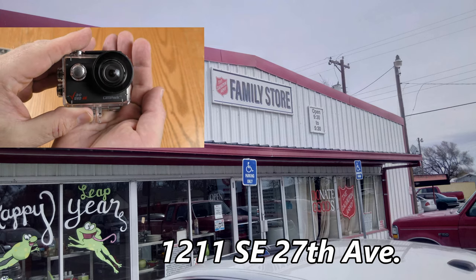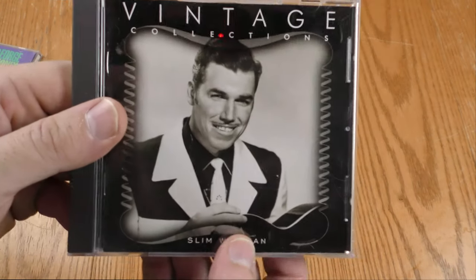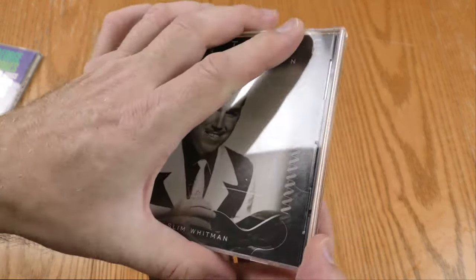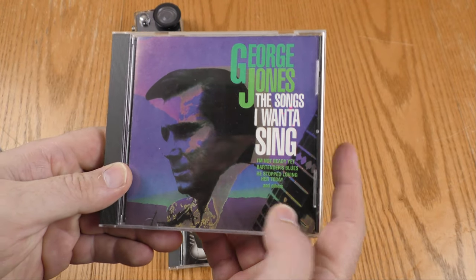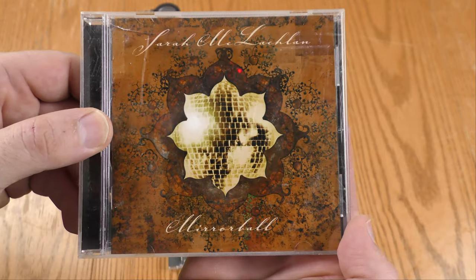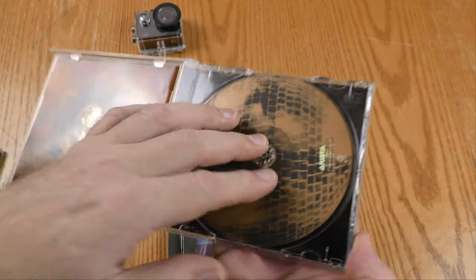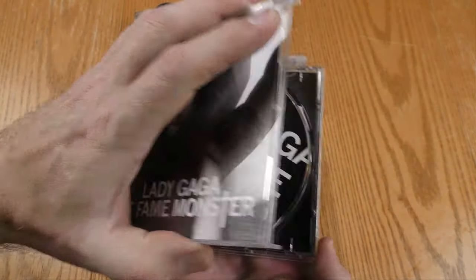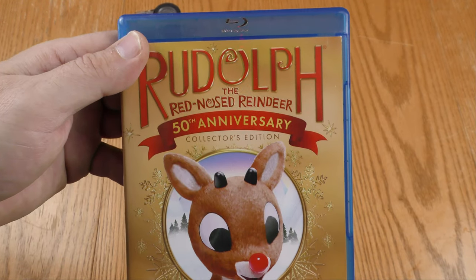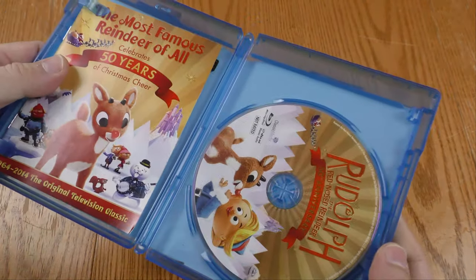Apparently I haven't mastered the skill of turning on this camera because I was not rolling in the Salvation Army, but I can show you what I found. This is Slim Whitman Vintage Collections. Here is George Jones, The Songs I Want to Sing, which appears to be a Greatest Hits package. Here is Sarah McLaughlin, Mirrorball — this CD is not already in my collection and I have most of the rest of her stuff. And Lady Gaga, The Fame Monster. I also picked up Rudolph the Red-Nosed Reindeer 50th Anniversary Collector's Edition on Blu-ray. So here's my haul from the Salvation Army Family Store.